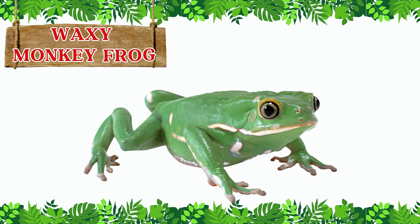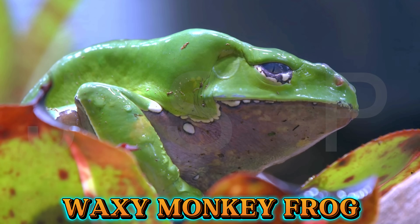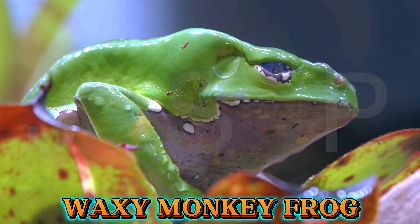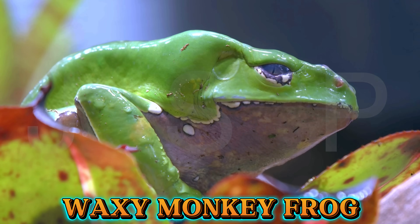This is the waxy monkey frog. The waxy monkey frog lives in South America's forests. It has smooth green skin and uses a special wax on its body to stay safe in the hot sun.